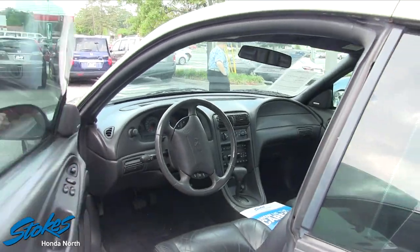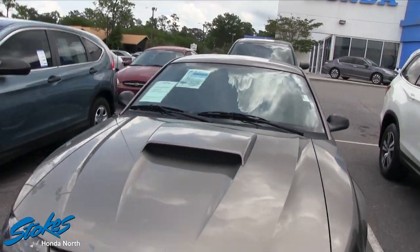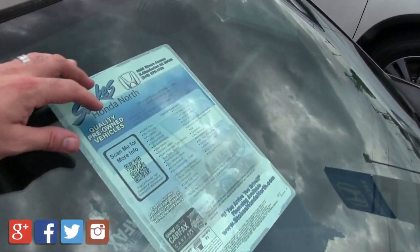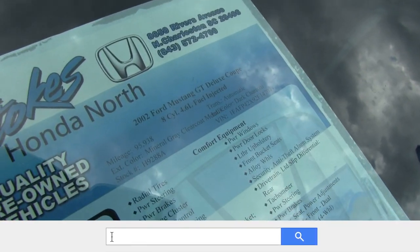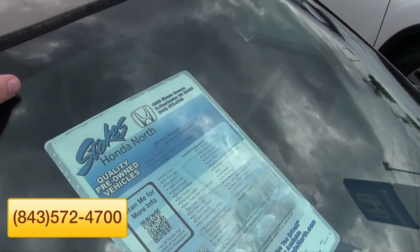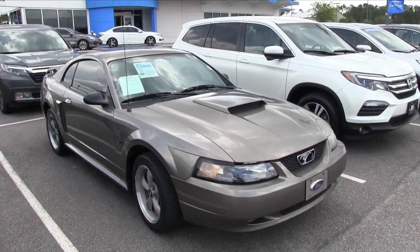They don't have the price on the window sticker over there, but I'll find it online and put it on the video. What I can tell you is the mileage — this one has 95,938 miles, so just under a hundred thousand, which is actually pretty low for a 2002 Mustang GT Deluxe Coupe. Here at Stokes Honda North we're keeping some of these older pre-owned cars for you folks, so come on down and take a look.